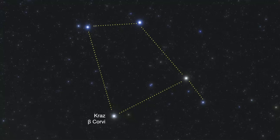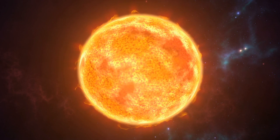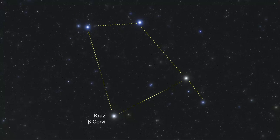The second star, Kraz, is Beta Corvi, and it marks the raven's breast. This yellow giant star is estimated to be 146 light-years away. It is over three times the mass of our own sun, and it has begun to evolve off the main sequence.